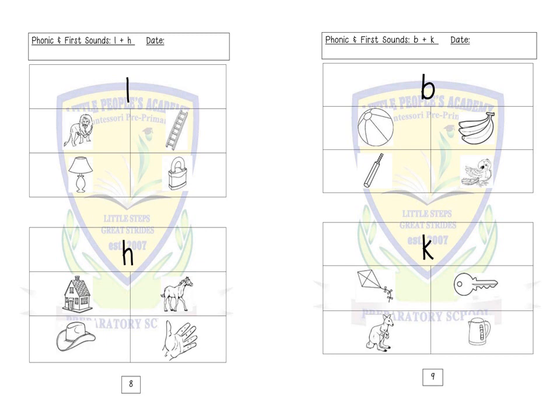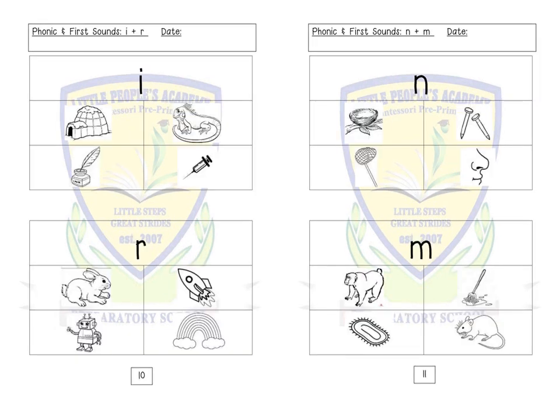Boys and girls, we will now turn over to letter E. Letter I: igloo, iguana, ink, injection.